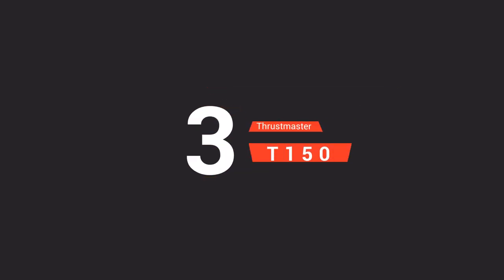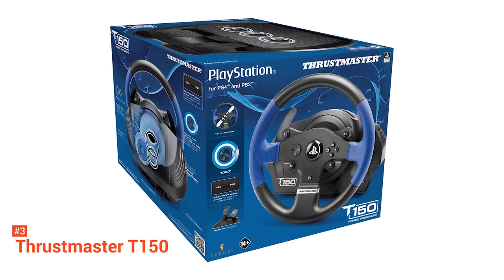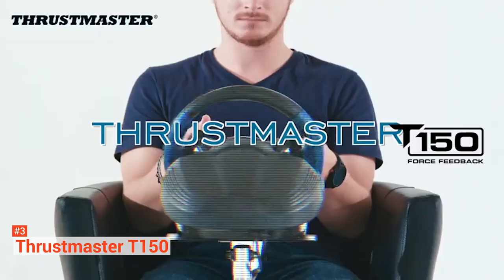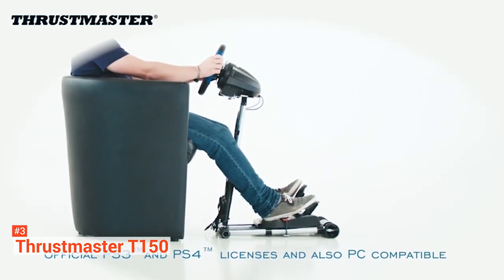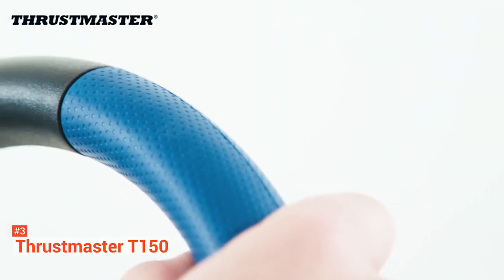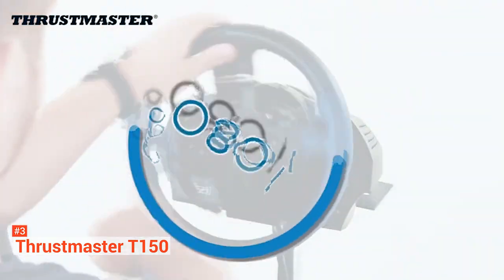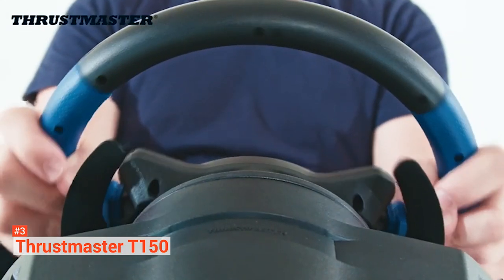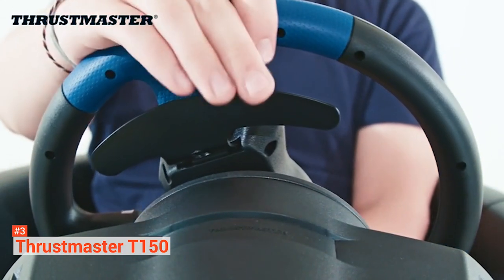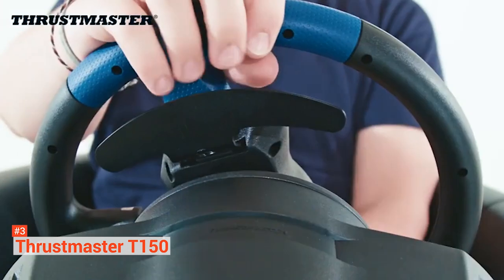The third product on our list is another one from Thrustmaster — the T150 racing wheel. The T150 ensures automatic recognition by PS4 systems and is also compatible with Windows 10, 8, and 7. Like the previous models, it boasts realistic force feedback for an excellent gaming experience. The T150 comes with a smooth, precise, and less noisy steering wheel along with a mixed belt pulley and modern gear systems. It delivers extreme racing precision with a rotational angle from 270 to 1080 degrees, allowing you to race in any vehicle with matchless immersion.